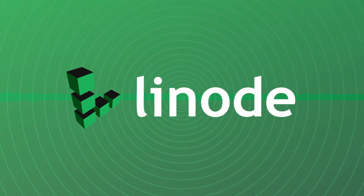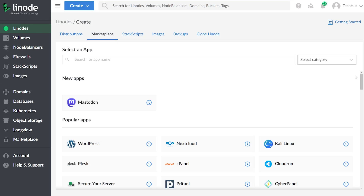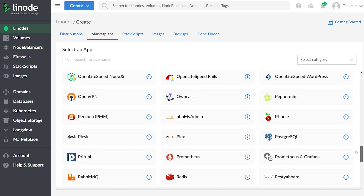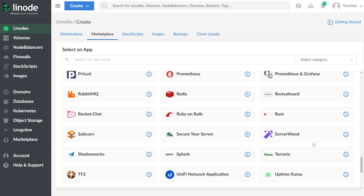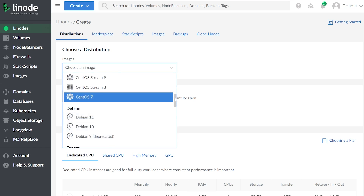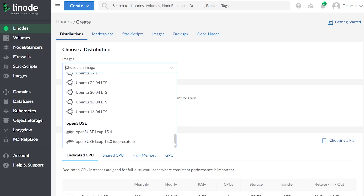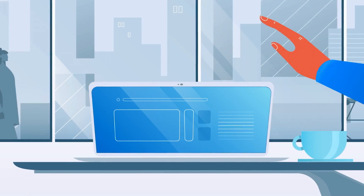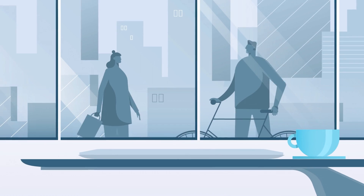Almost as elegant as the sponsor of today's video, Linode. Linode has a bunch of applications of their own as easy-to-use one-click installers for various services, websites, and game servers. They have apps to create your own Mastodon instance, Minecraft, and a whole lot more. You can also pick from a wide variety of Linux distributions to spin up your own Linux server. I've been using Linode for years — use the link below to get a $100 60-day credit.